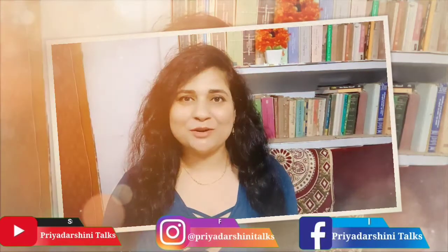Hi everyone and welcome back to my channel Priya Darshani Talks. I am Priyanka Priya Darshani, and it's a great pleasure to have you all here. Hope you all are fine, full of health and happiness.